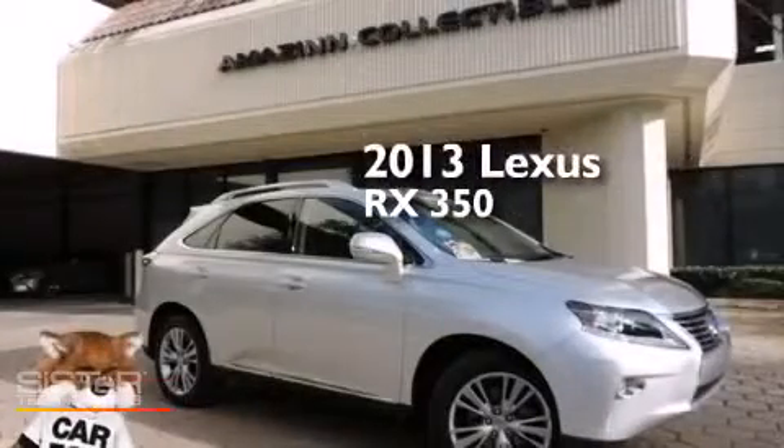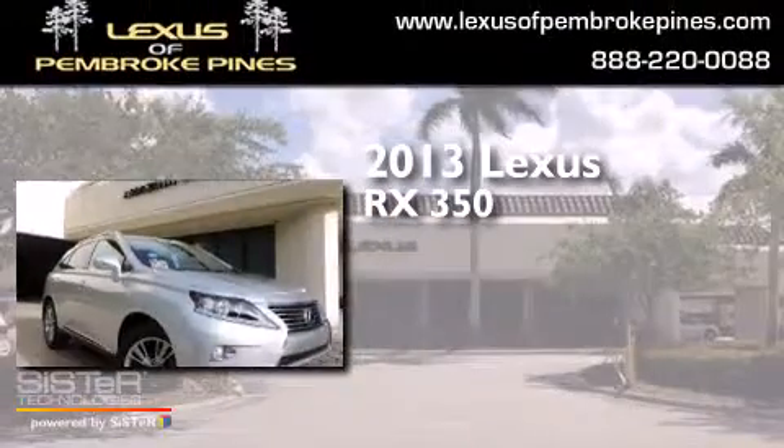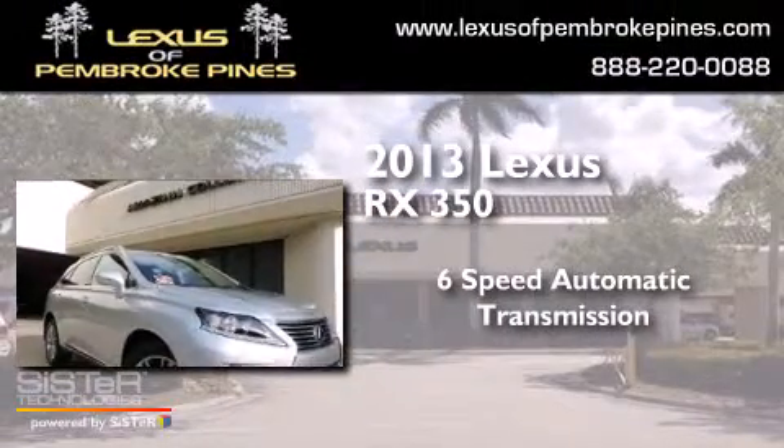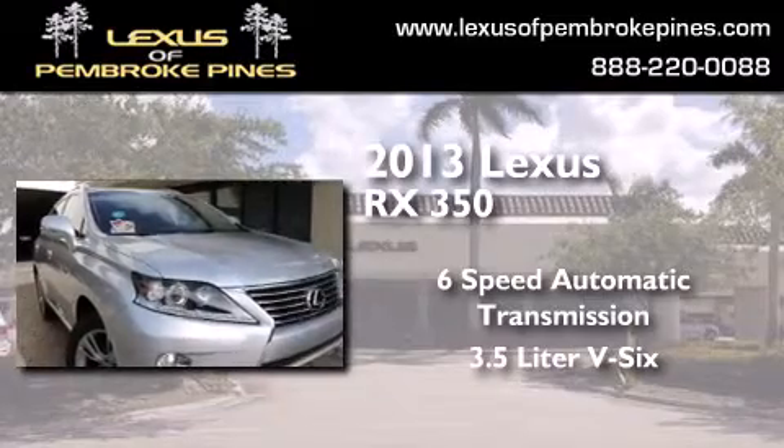This is a 2013 Lexus RX 350. This crossover has a six-speed automatic transmission and a 3.5-liter V6.